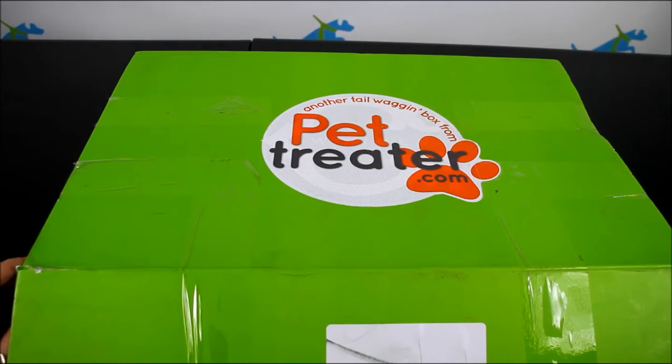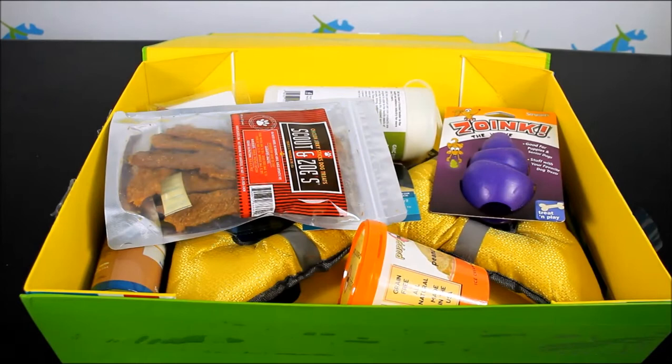Welcome to Top Dog Tips. Today I'm going to show you a peek at the May 2018 Pet Treater Box. Pet Treater is a subscription box for dogs. You'll receive seven to nine items in every box.